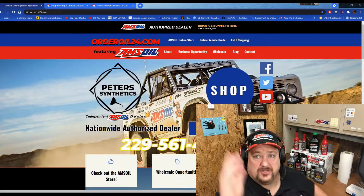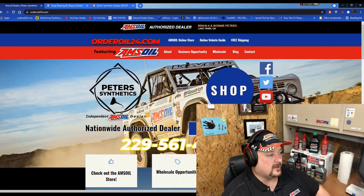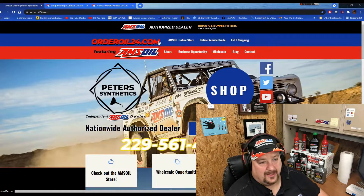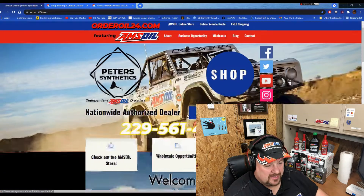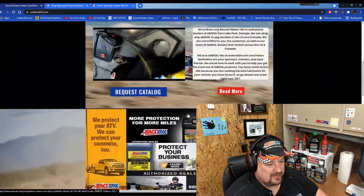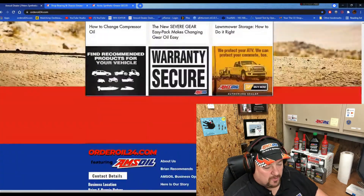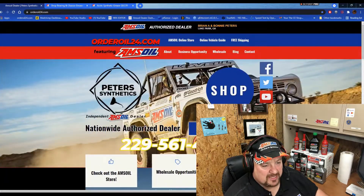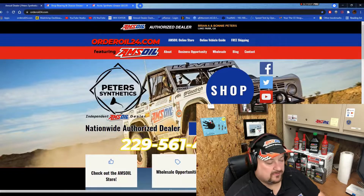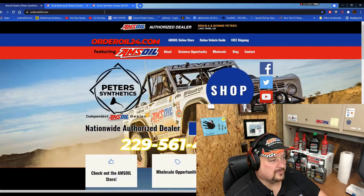Let's move on over to the computer and continue our grease series. You start here at orderoil24.com. We're going to be redesigning this a little bit — compressing some images and adding a product page. So there may be a redesign by the time you visit, but basically it's going to be the same, with a shop button that will lead to a product page.